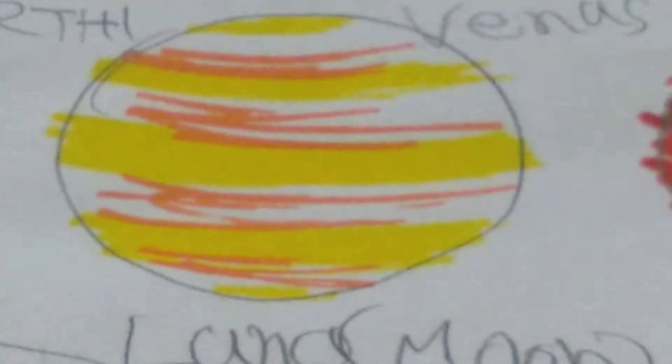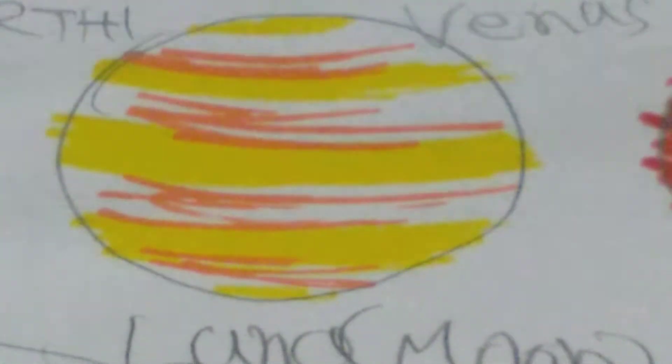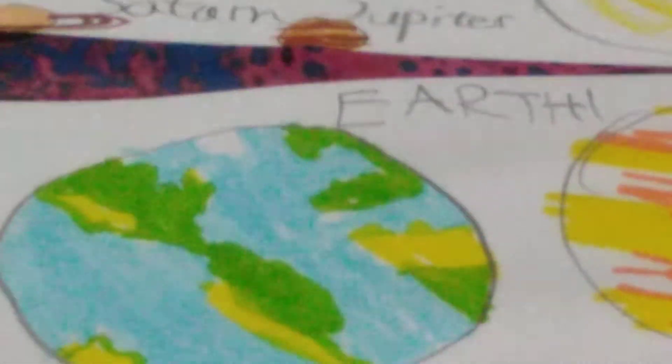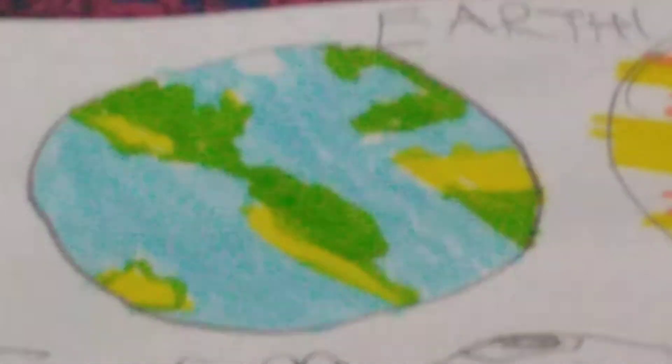Venus is the hottest planet in the solar system because of its atmosphere. It is hot enough to melt lead, which is an element in the periodic table. And then finally comes our planet Earth - there is nothing to tell about it. Bye-bye Earth.